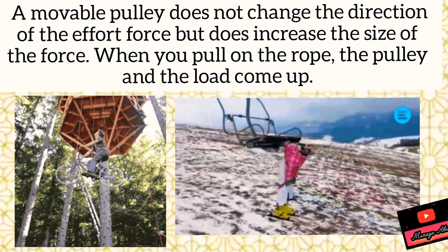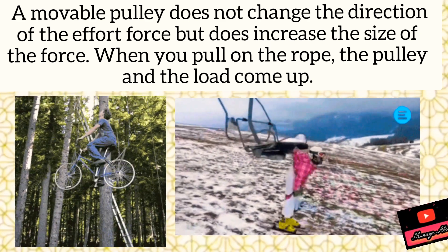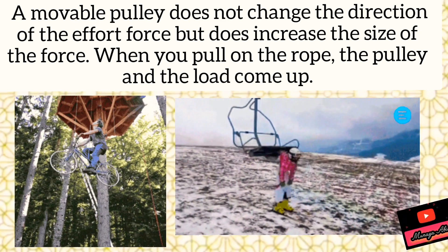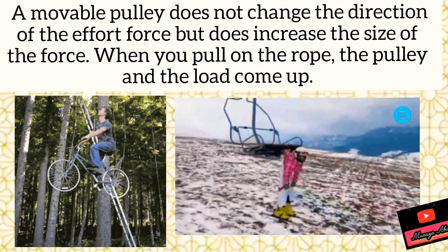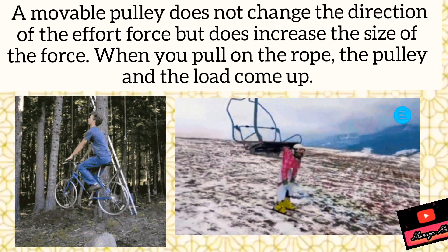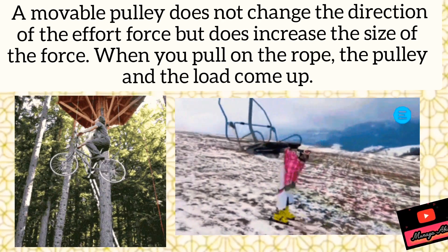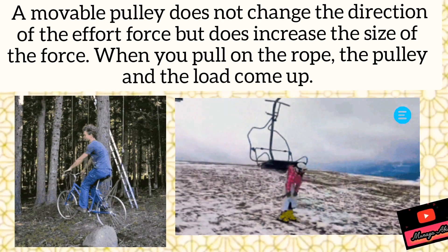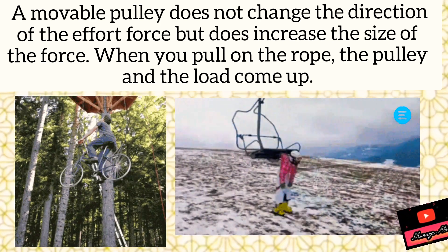When you pull on the rope, the pulley and the load come up. You can see this bicycle rider is pulling himself up with the help of movable pulleys. It is also happening in a chair lift. Try to understand movable pulleys: the wheel is also moving, and this movement increases the mechanical advantage.